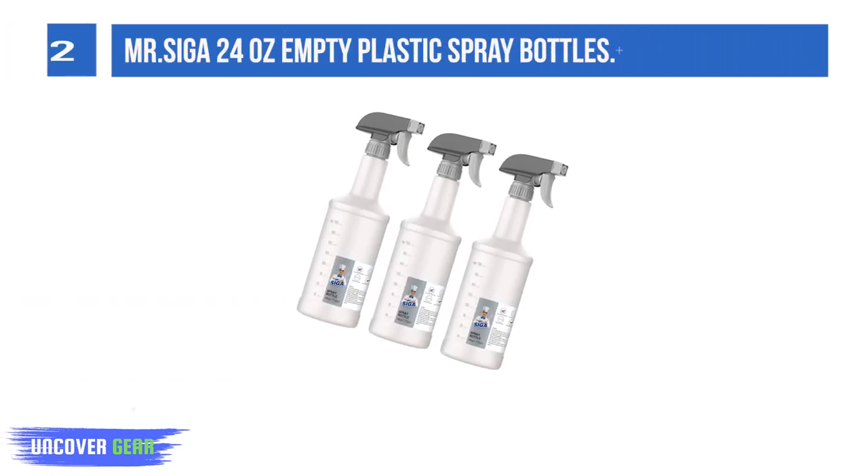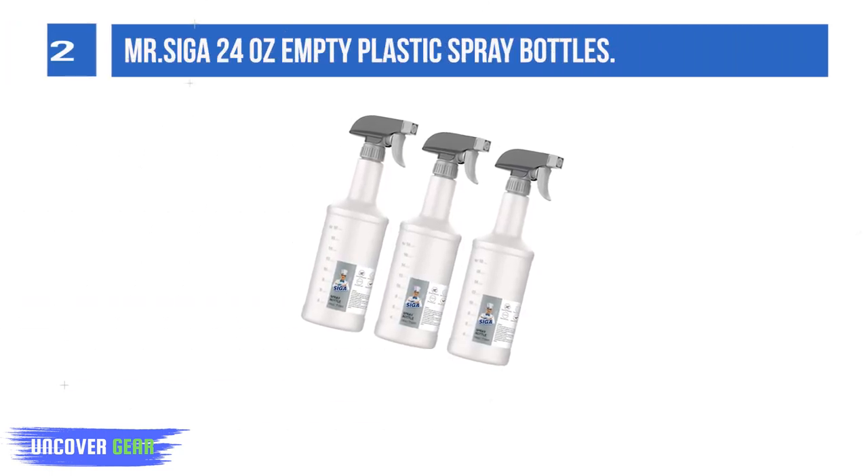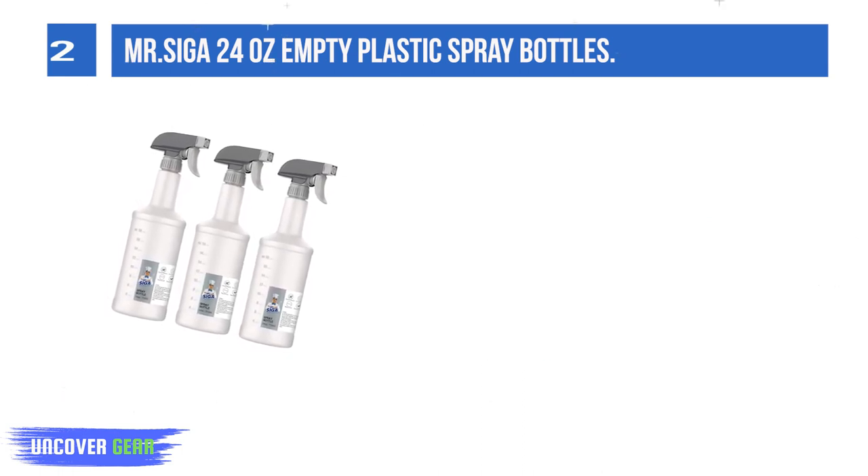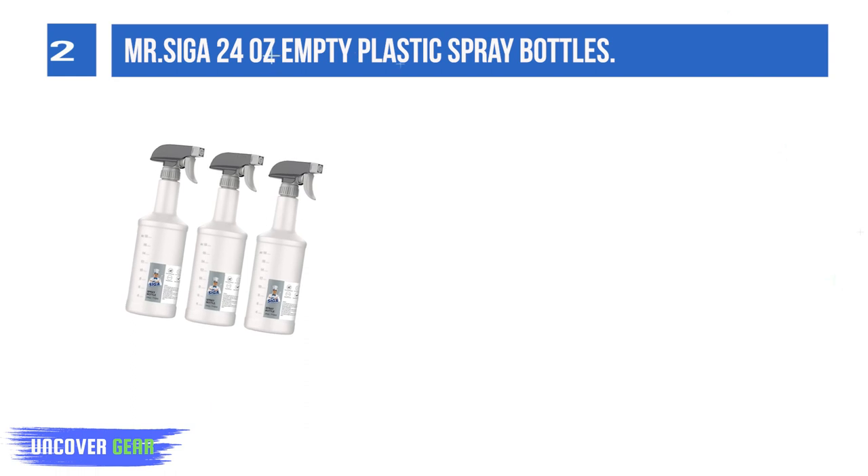List number 2. Mr. Siga 24 Oz Empty Plastic Spray Bottles. The ergonomic neck of the spray bottle fits comfortably in your hand, enabling long-time spray jobs without hand fatigue.